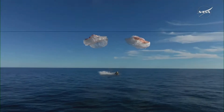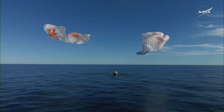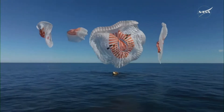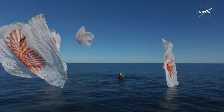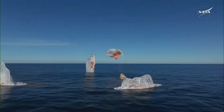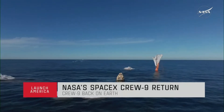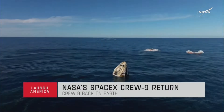And splashdown — Crew-9, back on Earth. SpaceX Freedom, splashdown. Good main release. Copy, splashdown. We see main chutes cut. Nick, Alex, Butch, Sonny — on behalf of SpaceX, welcome home.